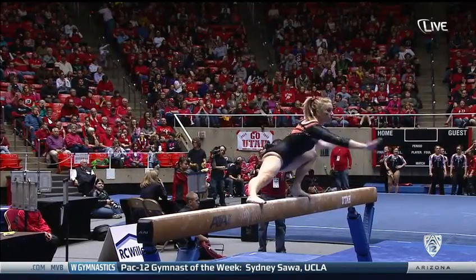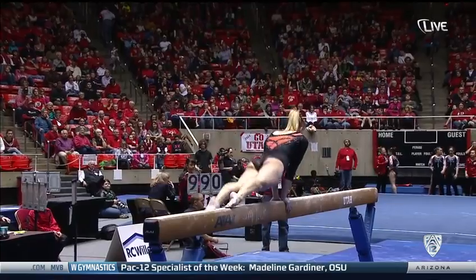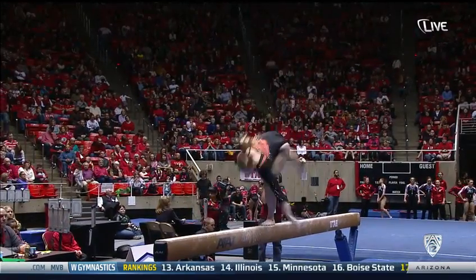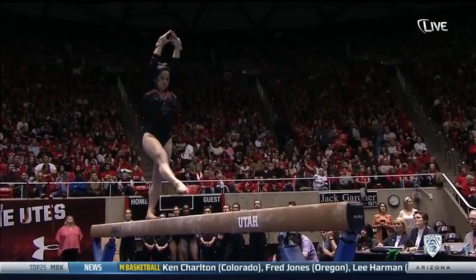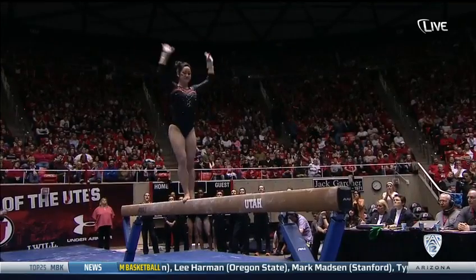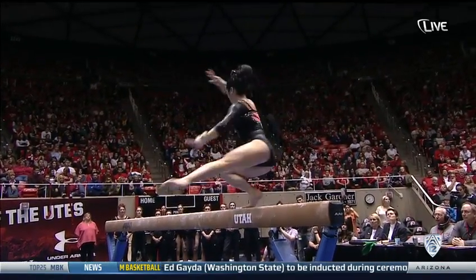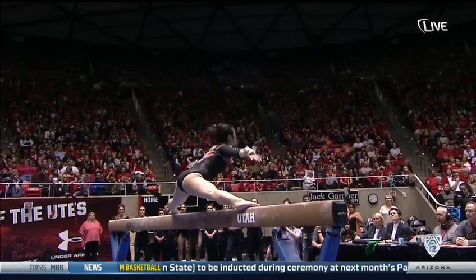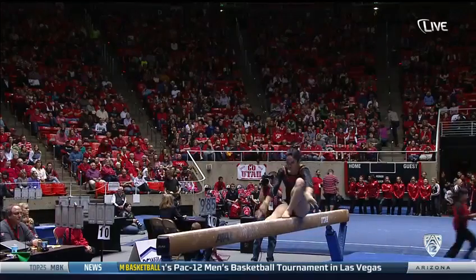I think something that helps her too is, like she said earlier, she doesn't think about her previous scores. Great side tummy there. That was great. I can see why she's the anchor. Love changing it up on the full turn like that. It's very unique, you don't see that a lot.